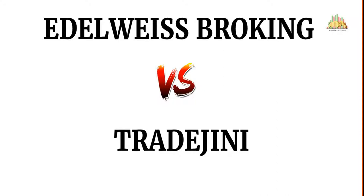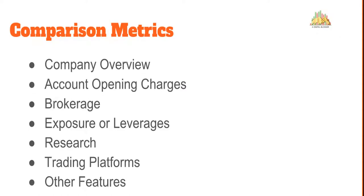Welcome to our Digital Blogger. Today we're going to compare Elrowise Broking with Trade Genie. Elrowise is a full-service stock broker; Trade Genie is a discount one. In this comparison we will be talking about multiple aspects including company background, account opening and maintenance charges, brokerage rates, exposure or leverage offered across segments, research, trading platforms, and some other features, to help you figure out which of these two stock brokers is a suitable one for you.